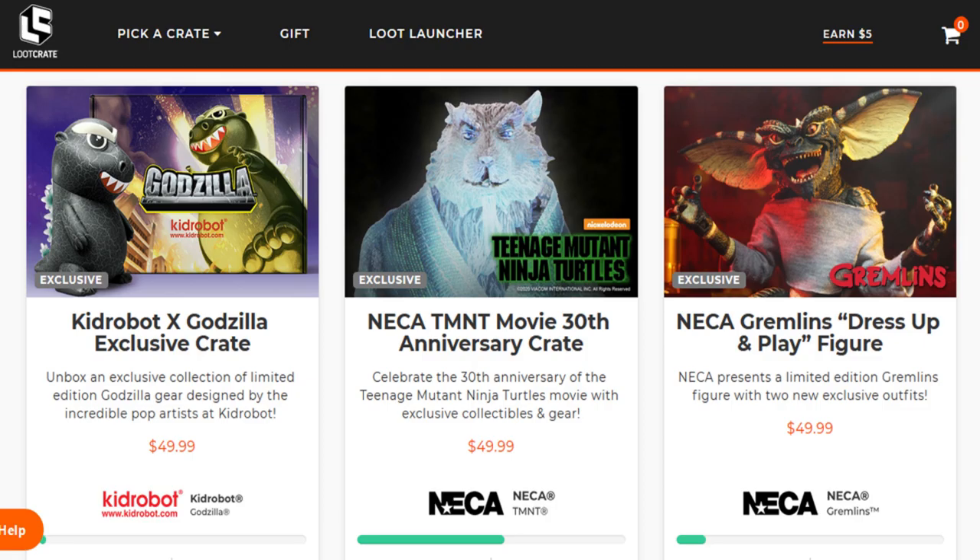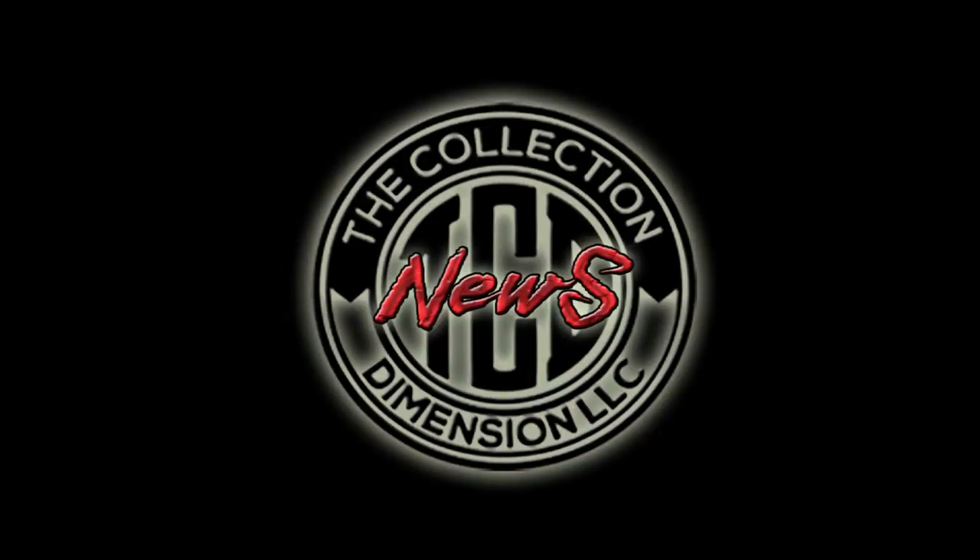That's it for this episode. I'll hit you guys back with TCD News soon — anything that comes out, I'll try to get you the information as fast as possible. I'm going to start covering pops and comic books very soon, just trying to get the ball rolling. Until the next episode, like always, like, share, and subscribe. This is the Collection Dimension and TCD News. We out. Peace.